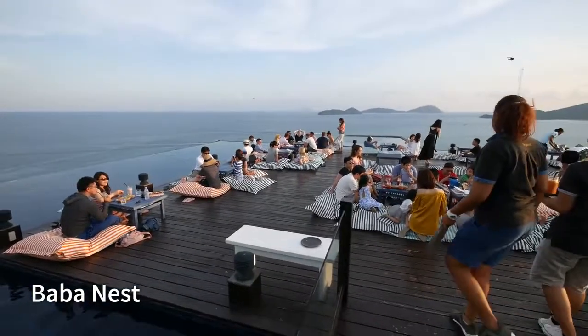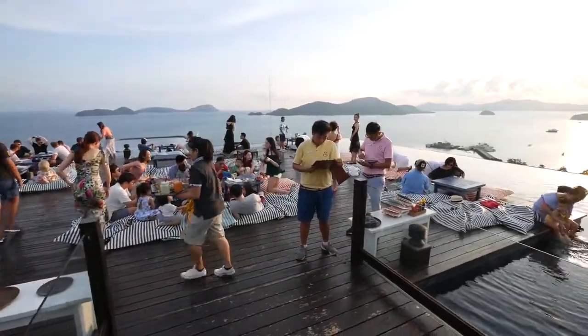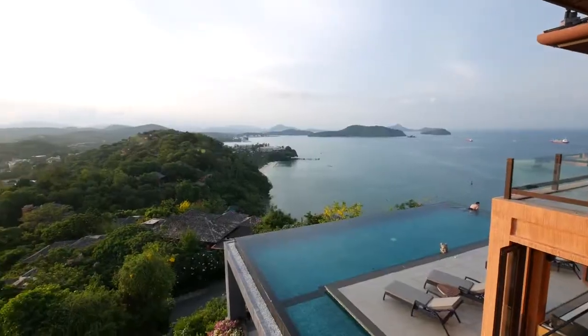Here it is — Baba Nest! Wow, the view is unbelievable. You get like a full — it's kind of a 360, but at least a full 180 to 220 degree view of the sea all around.